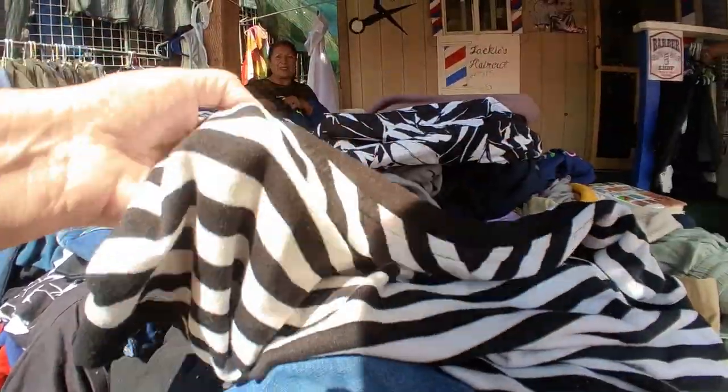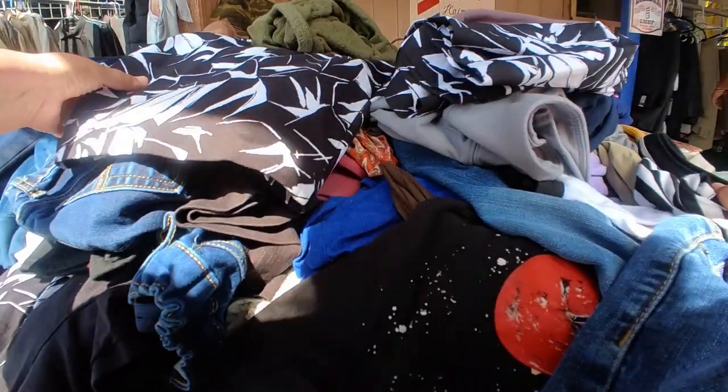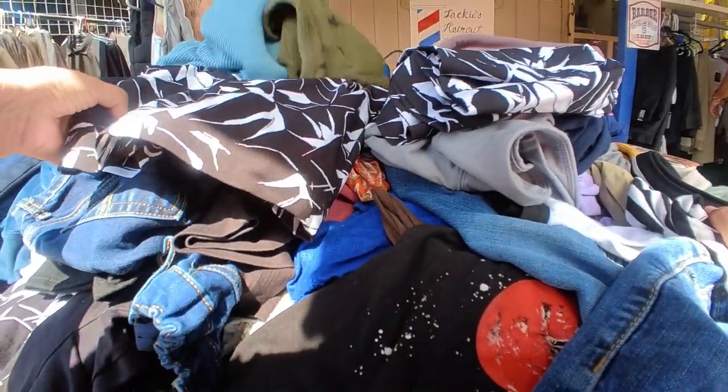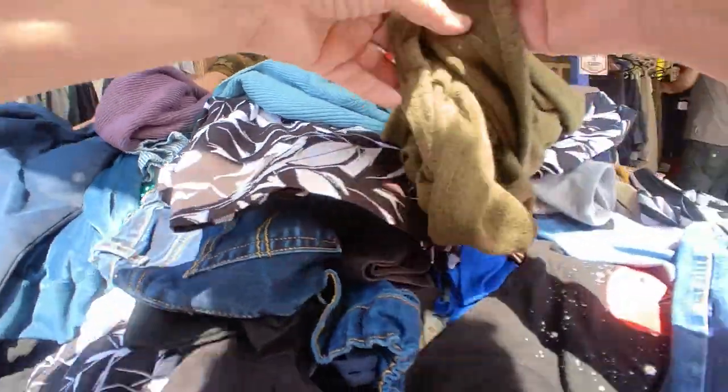I ask another vendor about a dress — they say dresses are two for $5. I ask about some other items and one is $5, another is also $5. I keep browsing to see what deals are available.